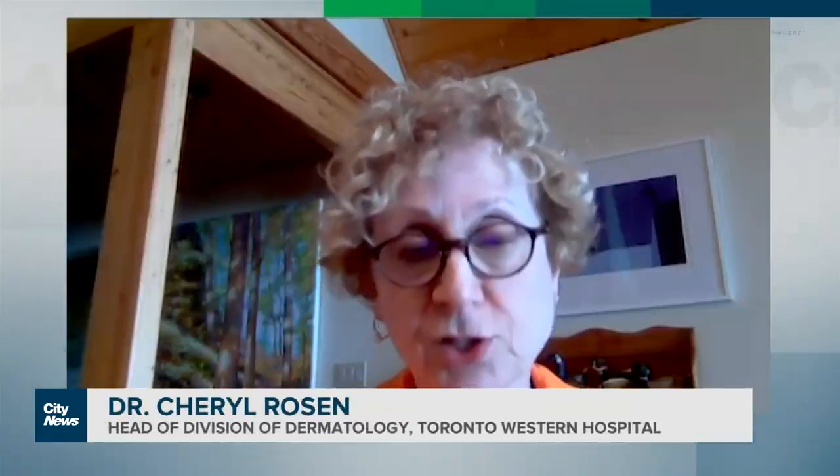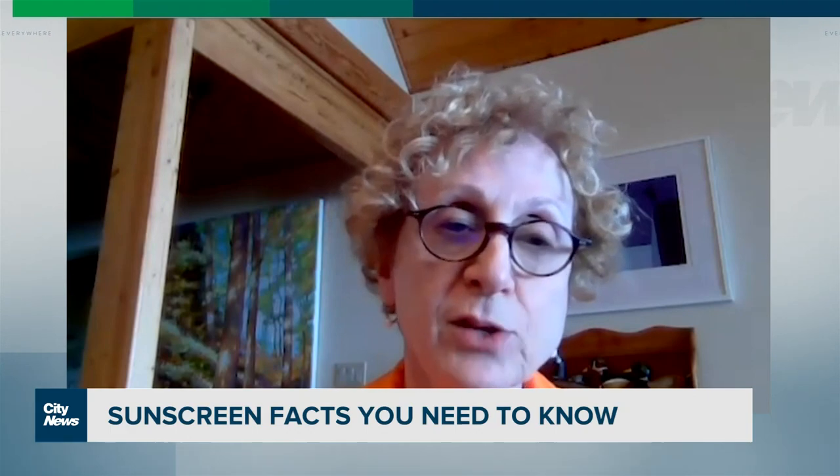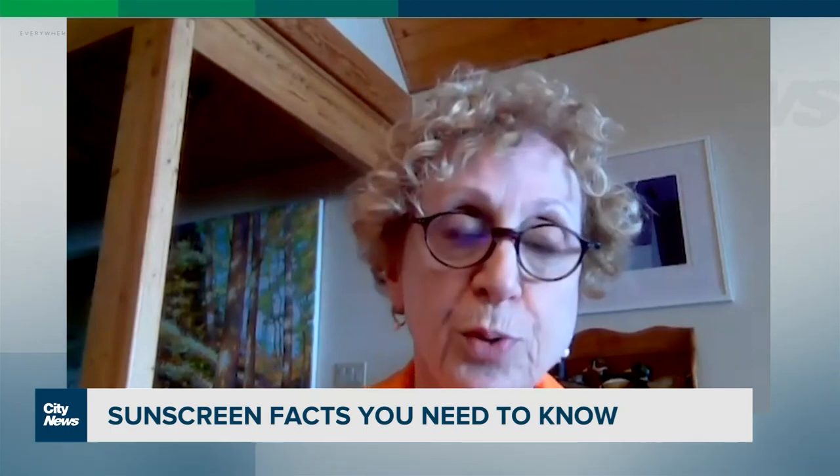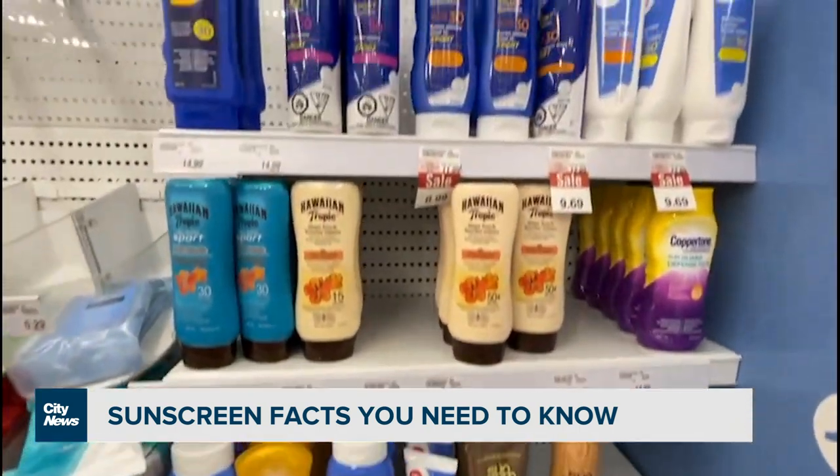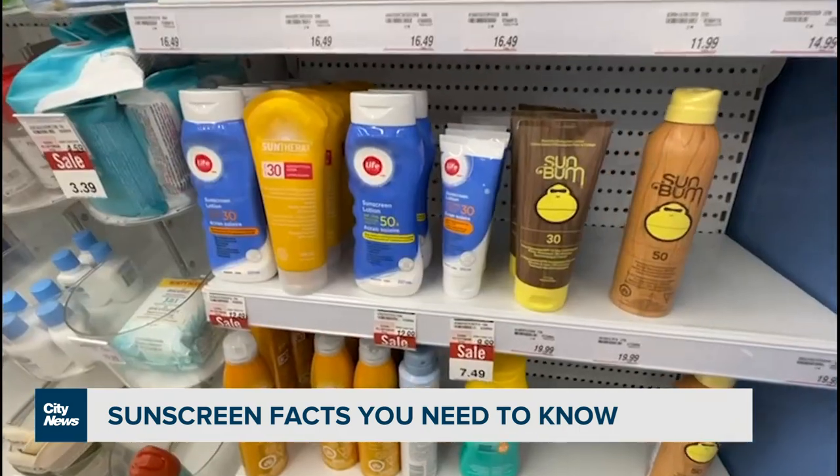Benzene is not planned to be in sunscreen — it's not even a byproduct of one of the active ingredients. It seems that it's part of the manufacturing process of some of these products. In other words, you won't find benzene listed as an ingredient in sunscreen, so it's not something you need to look for and avoid.